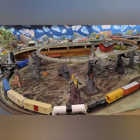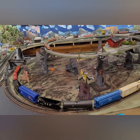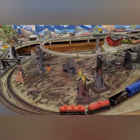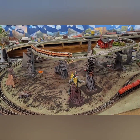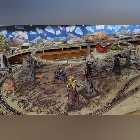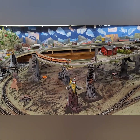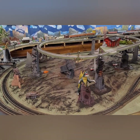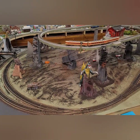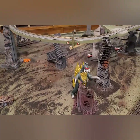Hey everybody, mom and son train rail fans coming to you with the end of the night video. We did quite a bit today. As I said in the earlier video, Plumber had helped me print out some 3D buildings, and I went ahead and painted them and got them a little bit dirty to fit the kind of design of the inner city.